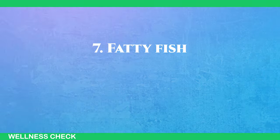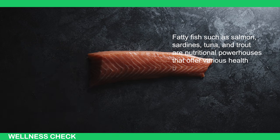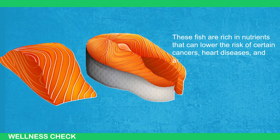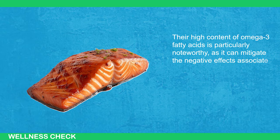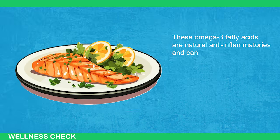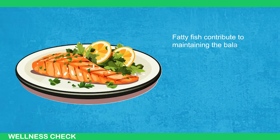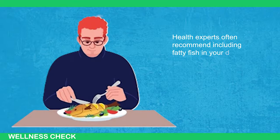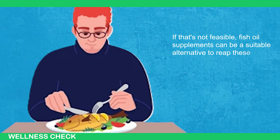Number 7: Fatty Fish. Fatty fish such as salmon, sardines, tuna, and trout are nutritional powerhouses that offer various health benefits. These fish are rich in nutrients that can lower the risk of certain cancers, heart diseases, and arthritis. Their high content of omega-3 fatty acids is particularly noteworthy, as it can mitigate the negative effects associated with non-alcoholic fatty liver disease. These omega-3 fatty acids are natural anti-inflammatories and can improve insulin sensitivity, making them a valuable addition to a liver-friendly diet. Health experts often recommend including fatty fish in your diet at least once a week, or fish oil supplements as a suitable alternative.